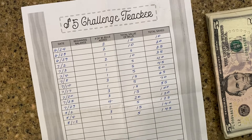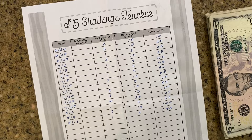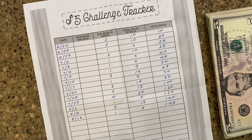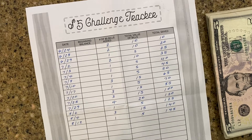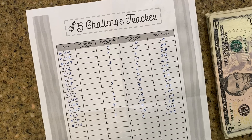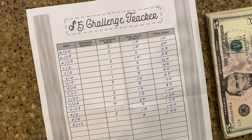Hey, welcome or welcome back to my channel. Today I want to talk about a new challenge, a savings challenge that I'm going to be doing, and it's for the $5 bill. Anytime I get a $5 bill back when I'm using my cash envelopes, I will save that and I'm going to keep up with how much I actually save.